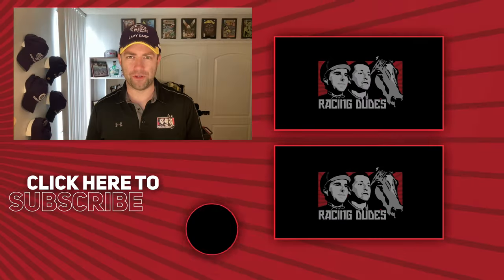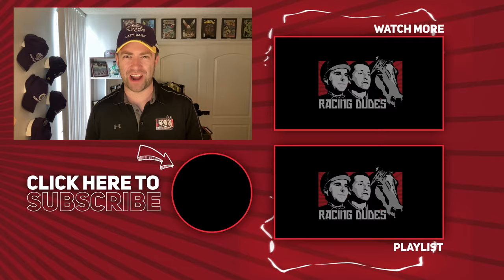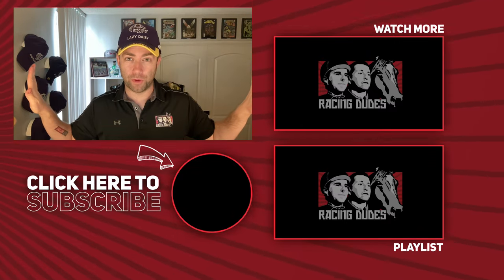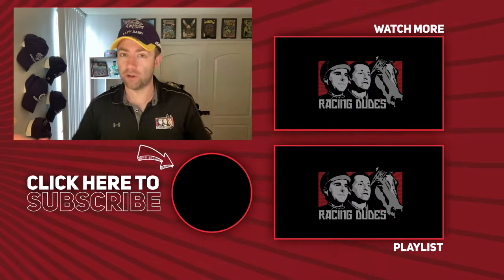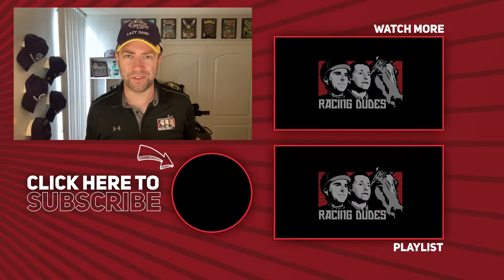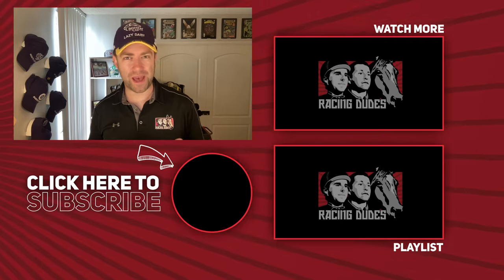RacingDudes.com is your home for the best free picks for every race, every track. It's Breeders' Cup season and we've got wall-to-wall coverage of the World Championships. Subscribe to YouTube.com/RacingDudes right now — click the notification bell so you never miss a single video. Want to make money betting horses? Bet with the Racing Dudes.